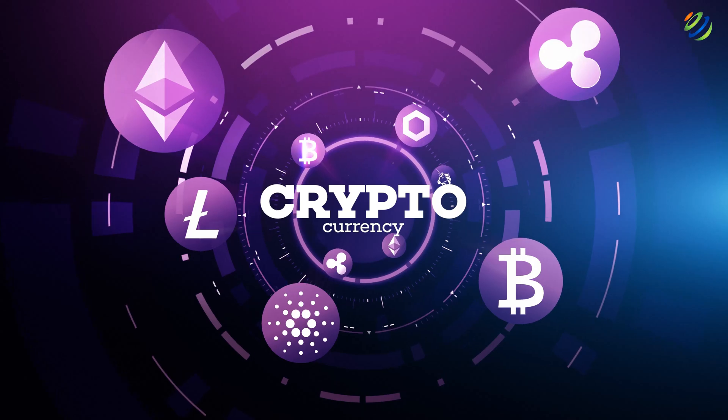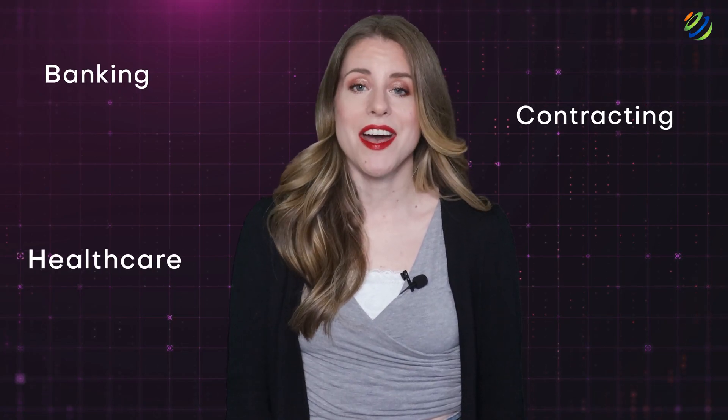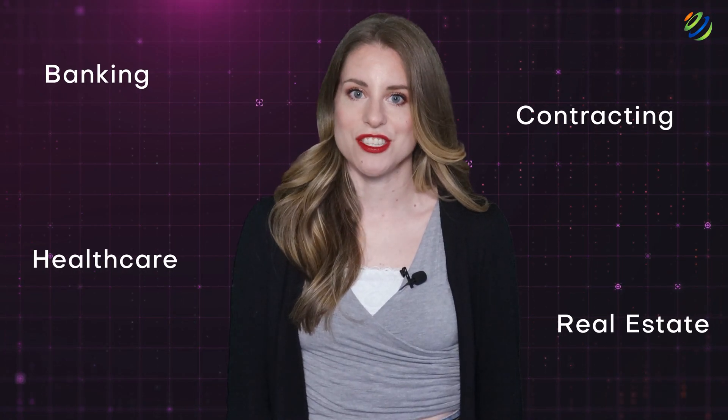Blockchain. Including blockchain technologies in this list may raise skepticism because of the association with cryptocurrencies and NFTs, but blockchain technology still holds a lot of promise. It provides a public and immutable record of whatever it records. Commercial use of blockchain can revolutionize the banking, contracting, healthcare, and real estate industries.